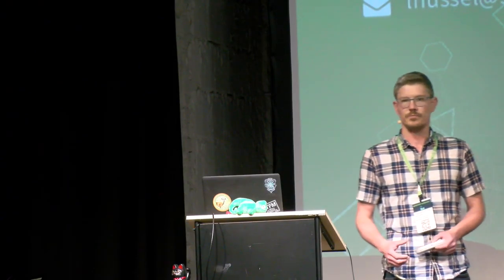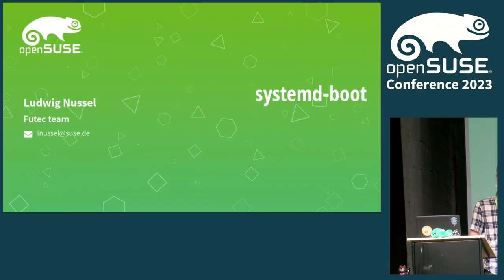Hi, I'm Ludwig. I'm working for SUSE in the future technologies team, and today we are looking at some potential future technology which might be systemd-boot.